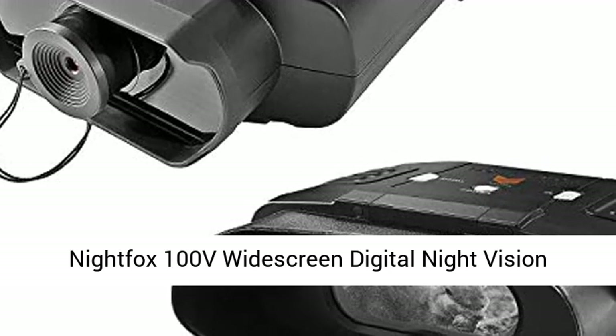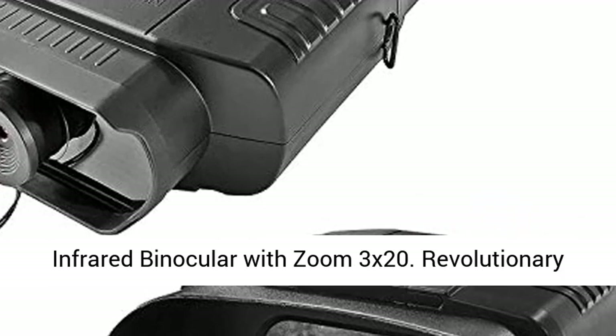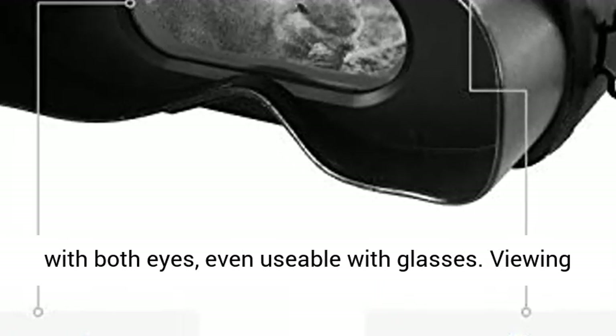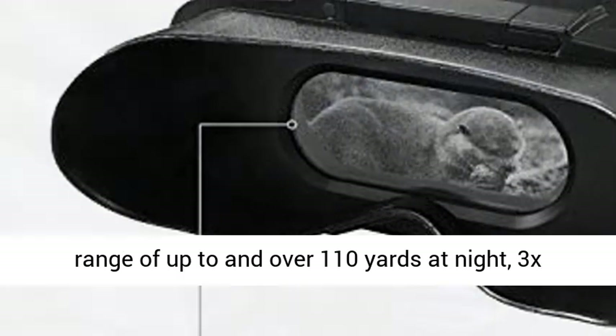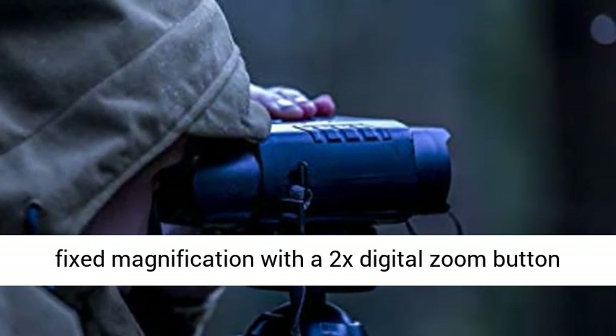Night Fox 100V widescreen digital night vision infrared binocular with zoom. 3x20 revolutionary widescreen viewing monitor — comfortable viewing with both eyes, even usable with glasses. Viewing range of up to and over 110 yards at night. 3x fixed magnification.